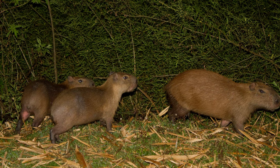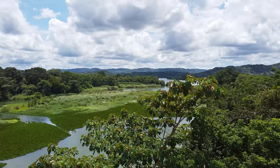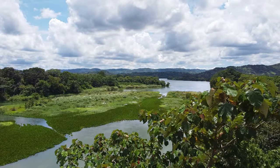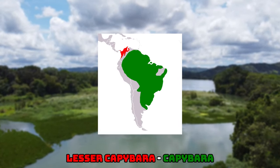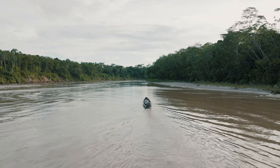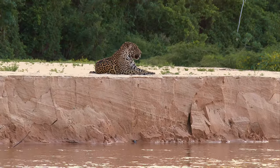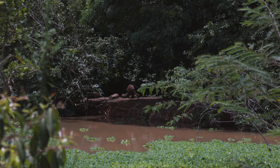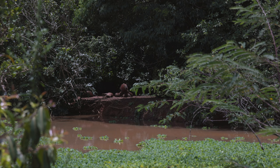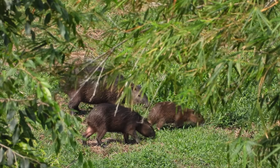The Lesser Capybara is of course smaller, and it tends to have a darker brown coat. This animal is relatively rare in South America, but it has a stronghold in Panama, and it is found further north than the capybara. Just like their larger relatives, they like to spend a lot of time in the water, and this offers them an escape route away from predators. As there has been some confusion over this animal's classification, very little is known about this species.